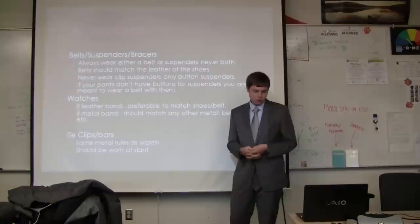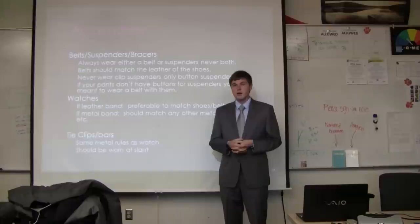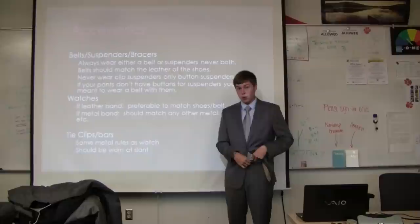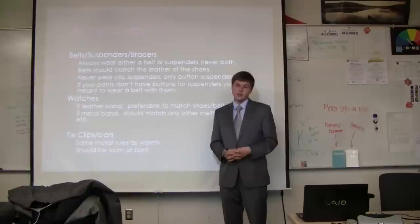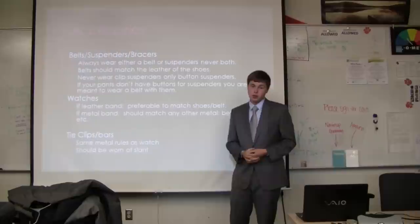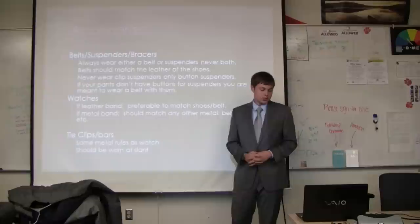A lot of suits have buttons on the inside of the pants where you would button on suspenders. Those are getting harder to find nowadays — you'd have to go to a suit store like Men's Wearhouse or Brooks Brothers to acquire them. They are very professional, but not very common anymore. Most of the time you'll be wearing a belt.